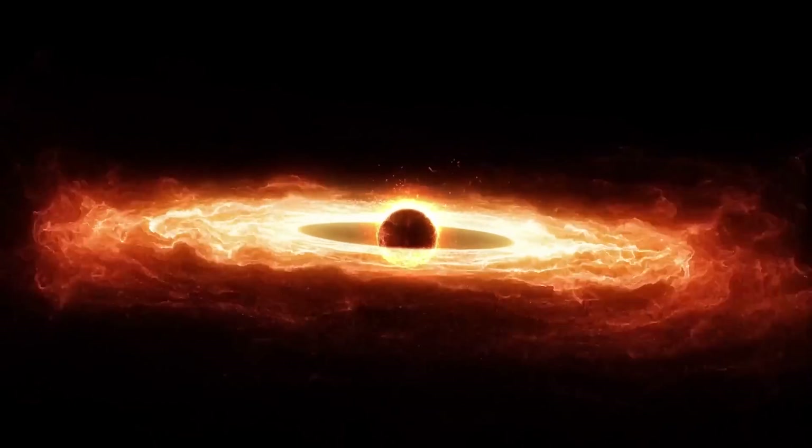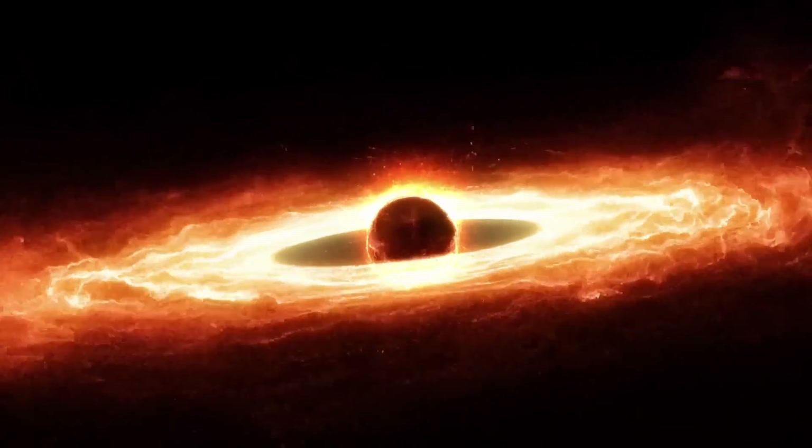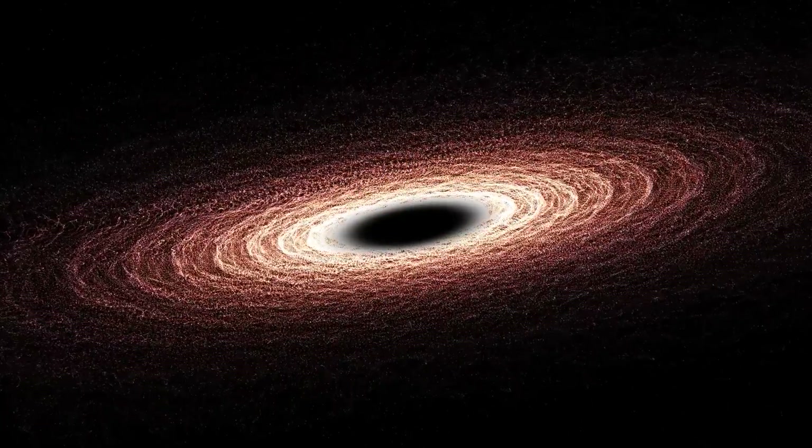The gravity of the black hole bends light, creating the incredible photon ring seen in the image. The dark central region represents the black hole's shadow — it's genuinely a mind-blowing phenomenon.